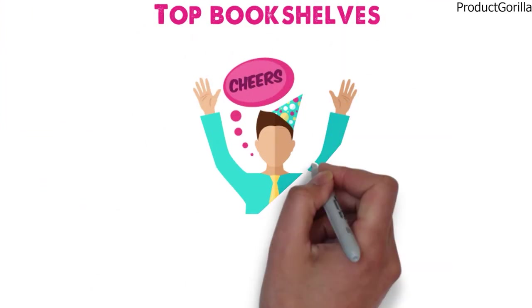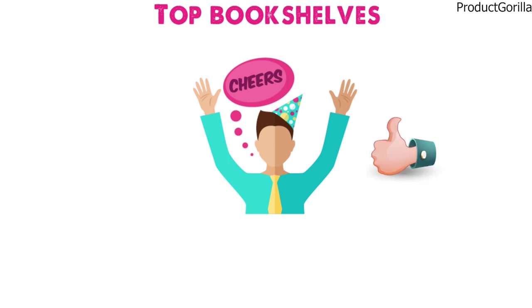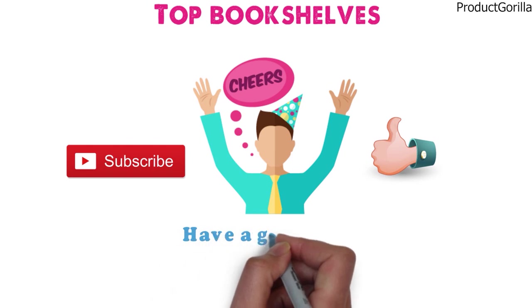So that sums up the top bookshelves. We hope you enjoyed, and if you did please leave a like on the video, and if you're new here hit that subscribe button. Until next time, have a great day!